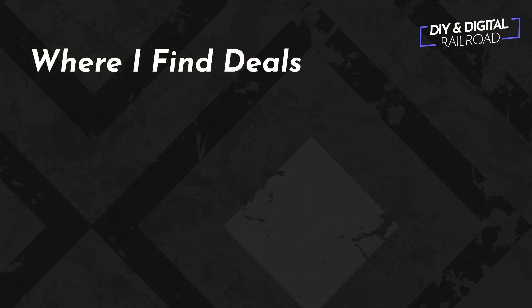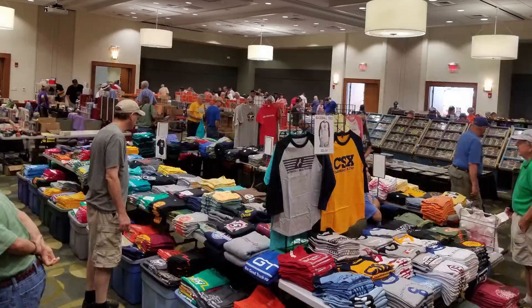The first place that I go to find deals is model train shows. Everything is starting to really ramp back up and we're starting to get back to normal, so model train shows are going to become a thing again, hopefully. I'm really jonesing to go to a model train show — it has been a while — but model train shows are just such a fantastic place to find deals.